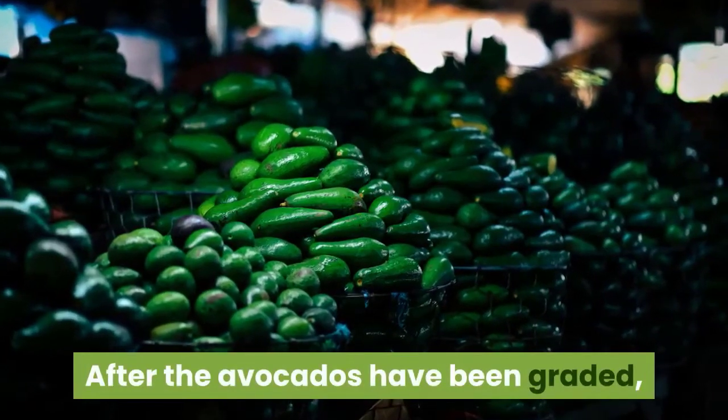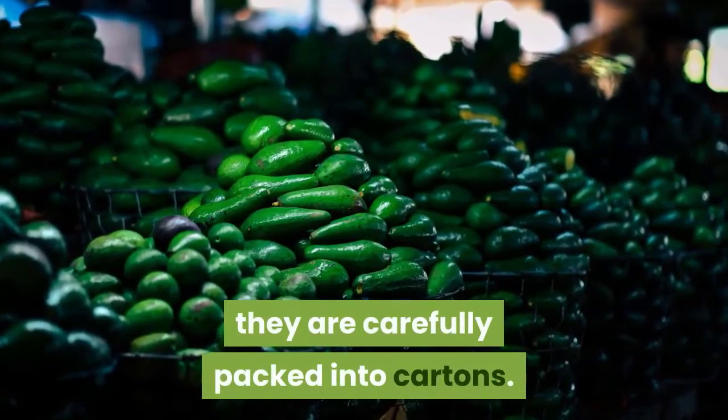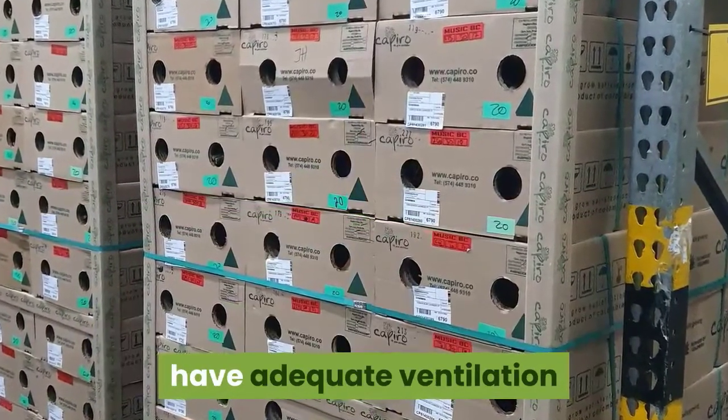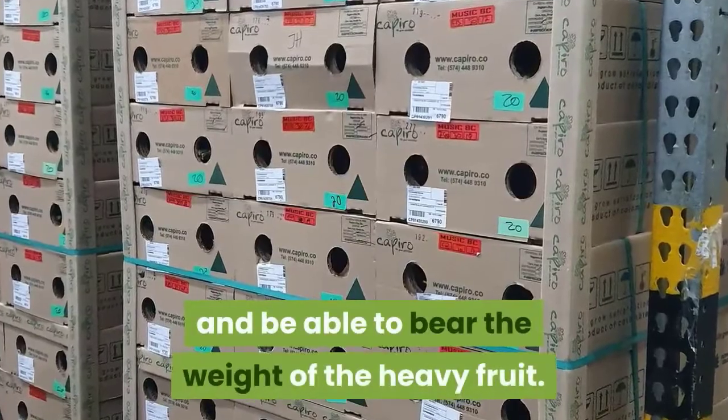After the avocados have been graded, they are carefully packed into cartons. It is important that the cartons be able to absorb excess moisture, have adequate ventilation, and be able to bear the weight of the heavy fruit.